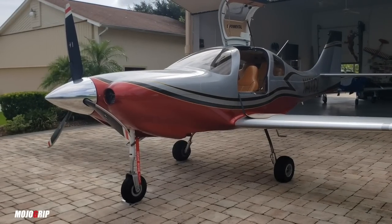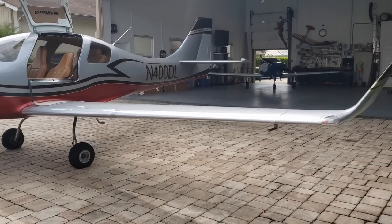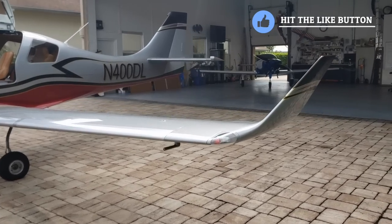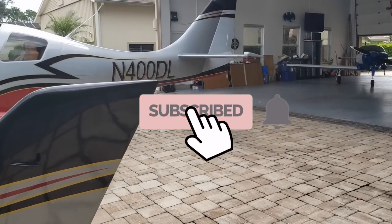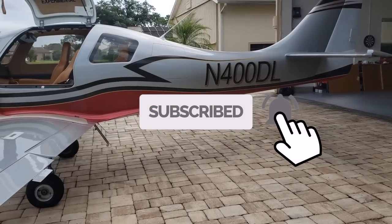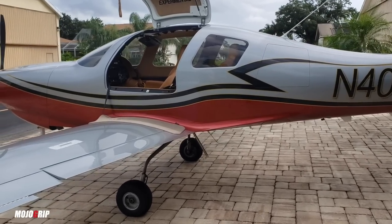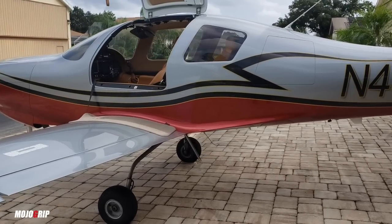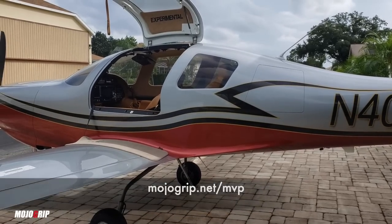I hope you guys enjoyed this one. Let me know if you have any questions in the description below, and I'm also going to be interviewing the owner — if you have questions for him about what it costs to own, maintain, and insure this thing, drop them below. If you enjoyed this video, make sure you give it a thumbs up, and if this is your first time here, subscribe to the Mojo Group channel. A great way to support the channel is by becoming a member here on YouTube or heading to mojogroup.net/MVP. I'll catch you on the next one.